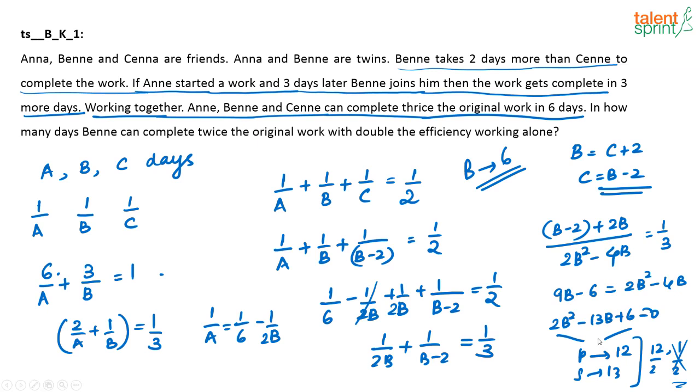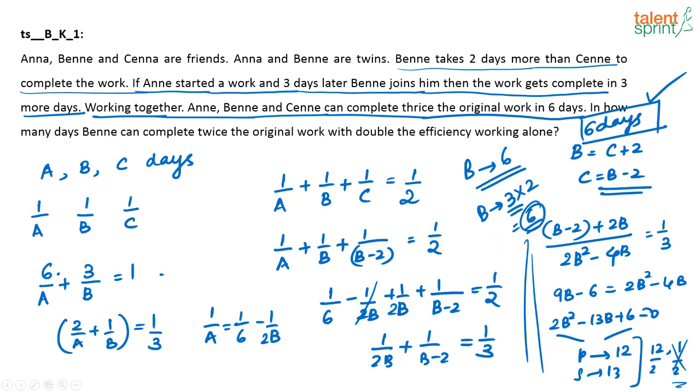B can complete the work in 6 days working alone. Now the question asks: in how many days can B complete twice the original work with double the efficiency? If B's efficiency is doubled, B can finish the actual work in 3 days. B has to finish twice the original work, so that takes 6 days. The answer is 6 days. To summarize: using 6/A + 3/B = 1, then 1/A + 1/B + 1/C = 1/2, and the relationship C = B−2, we express everything in terms of B, solve, and get B = 6 days.